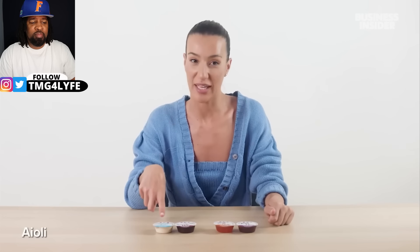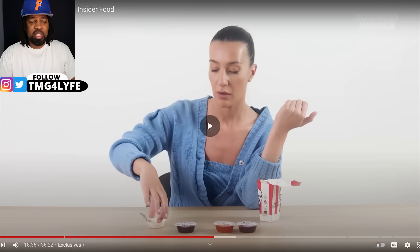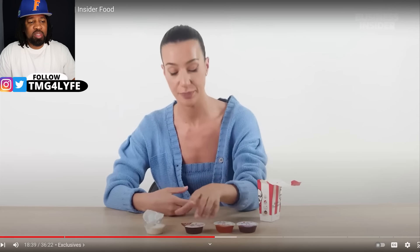Sauce talk! Australia's exclusive sauces include a creamy aioli, a sweet and smoky barbecue, a supercharged sauce, a sweet chili, and a sweet and sour. The creamy aioli is standard — good but nothing special. It kind of looks like ranch or blue cheese to me. The sweet and smoky barbecue has a strong smoky smell.